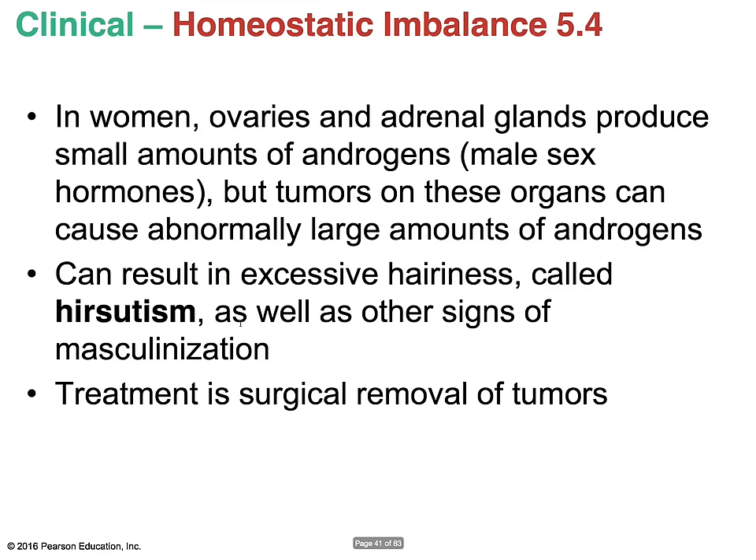In women, ovaries and adrenal glands produce small amounts of androgens — male sex hormones — which cause facial and chest hair in men. Sometimes tumors on the adrenal glands or ovaries cause excess hair growth in unwanted areas — a condition called hirsutism. The way to treat this is by having the tumor removed. Alopecia is hair thinning and happens in both men and women, typically around age 40. It can be caused by lack of nutrition, aging, or stress.